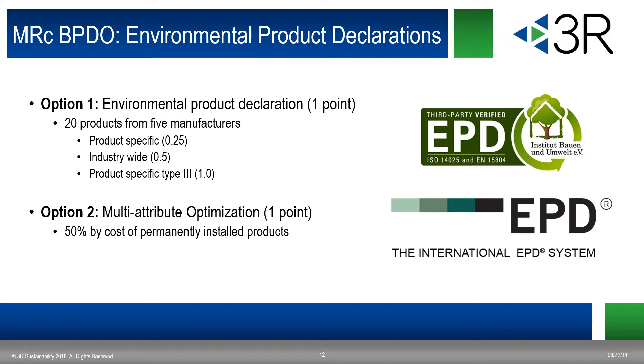Option two is multi-attribute optimization. These products comply with one of the following criteria by 50% of the total cost of permanently installed products in the project. You can use third-party certified products that demonstrate impact reduction below industry average in at least three of the following categories: global warming potential and greenhouse gases, depletion of the stratospheric ozone layer, acidification of land and water sources, eutrophication, formation of tropospheric ozone, and depletion of non-renewable energy resources. Products sourced within 100 miles of the project site are valued at 200% of their base attributing cost, emphasizing the use of local, well-sourced products.